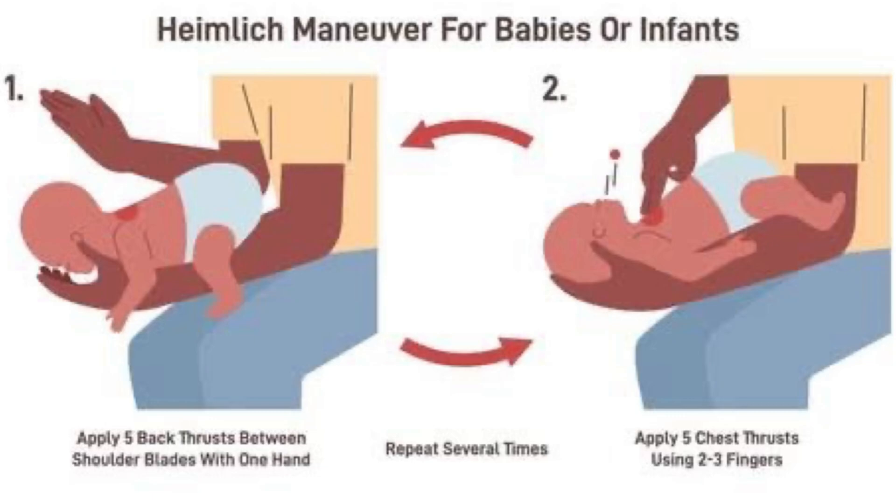Here are the steps to perform Hamlet's Maneuver for babies or infants: first, apply five back thrusts between shoulder blades with one hand; and second, apply five chest thrusts using two to three fingers. Repeat this procedure several times.